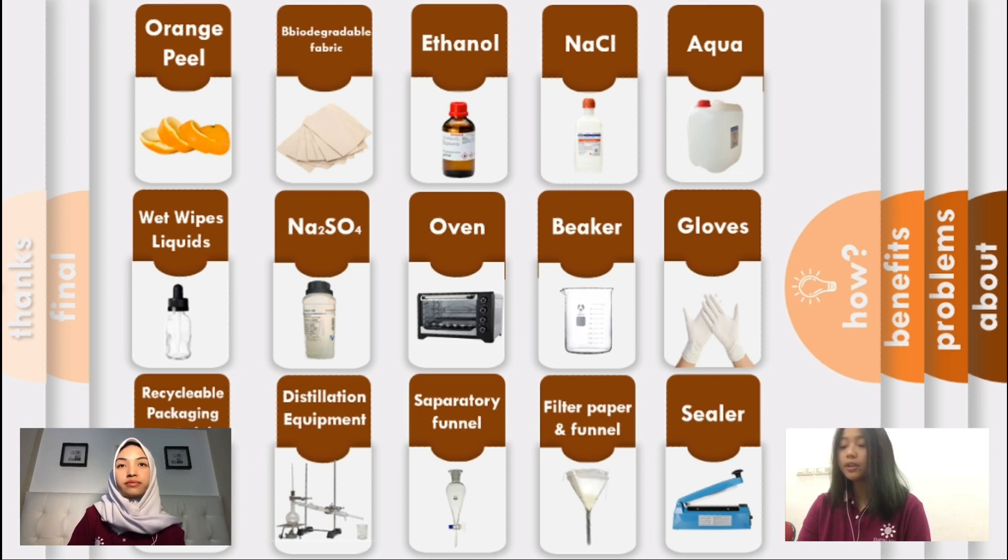Tools that we need include an oven to dry the orange peels, beakers, gloves, recyclable packaging material, vacuum distillation equipment to extract the essential oil from the orange peel, a separatory funnel, filter paper, and a sealer.